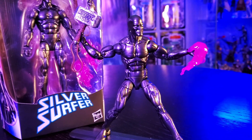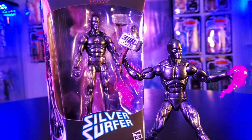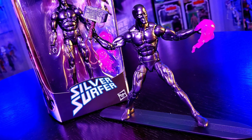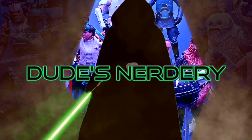The Obsidian Silver Surfer is filling the nerdery with cosmic energy. Let's discuss 10 interesting things about the Silver Surfer, including the figure's comic book history, while answering the question: is the Obsidian Silver Surfer worthy?